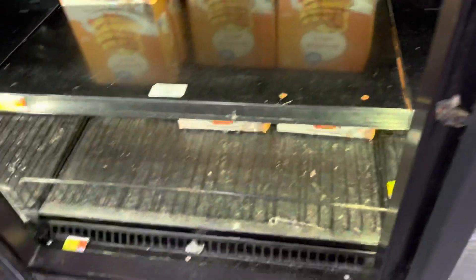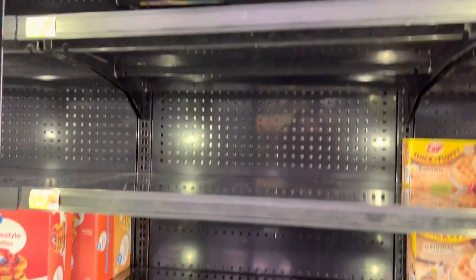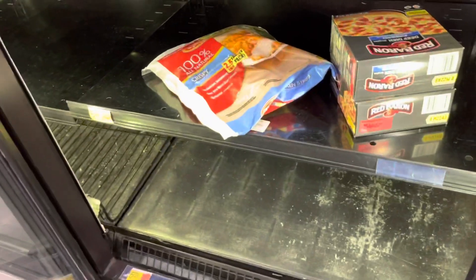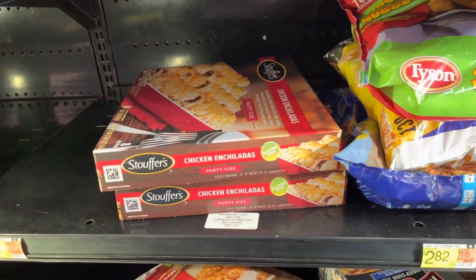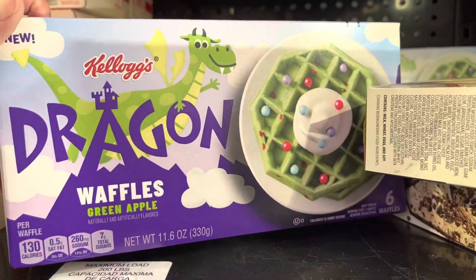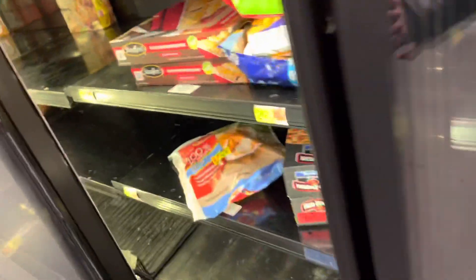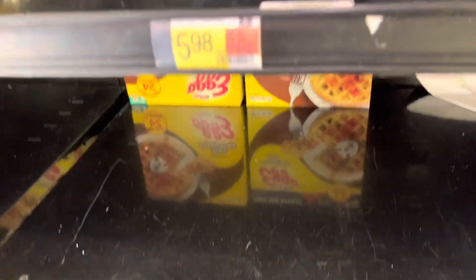These are waffles, and then these are the Eggo waffles. There are some on the top — maybe everybody's just short like me and couldn't reach them. There's some random stuff here that's not supposed to be here — these are supposed to be waffles also. Dragon green apple waffles — that's adorable, I'm not going to try them, but that is really cute. A couple of chocolate chip Eggos hiding back there — they're $5.98.